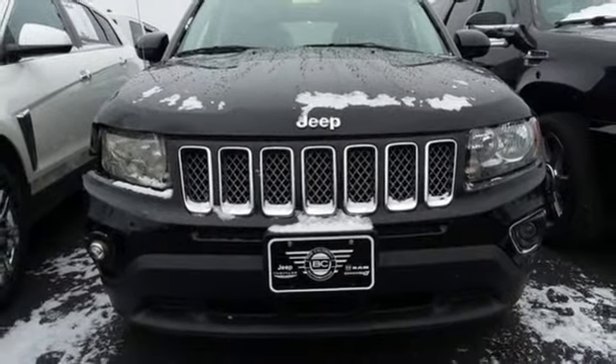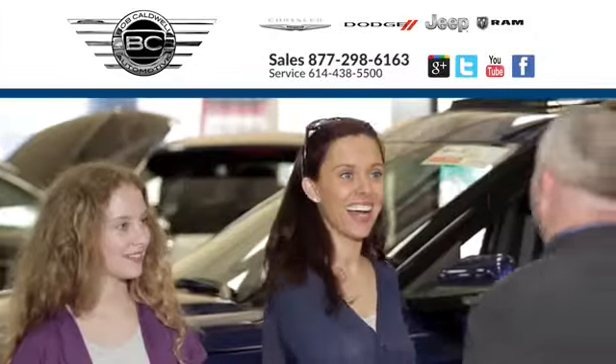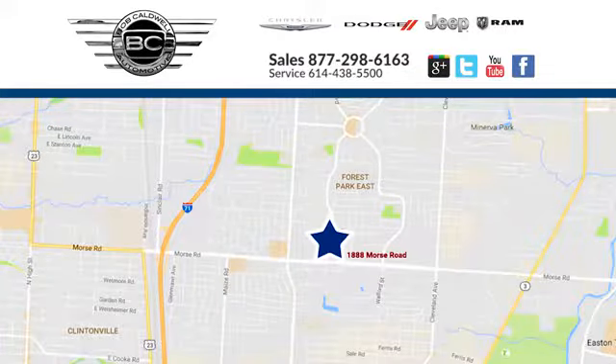Hurry in today and see it for yourself. At Bob Caldwell Chrysler Jeep Dodge, we're a dealership you can trust. We're conveniently located at 1888 Morse Road in Columbus, Ohio.